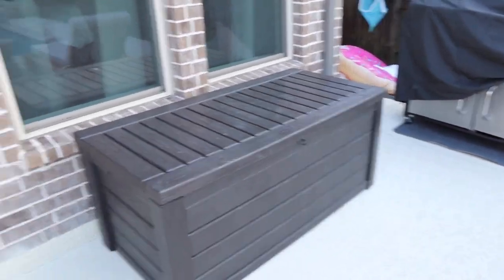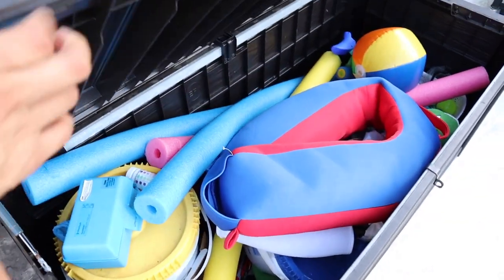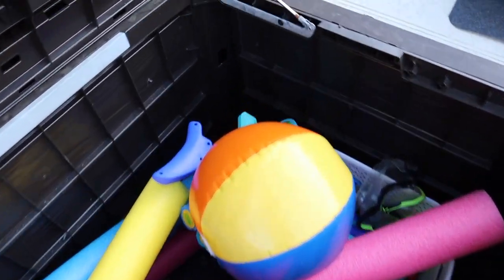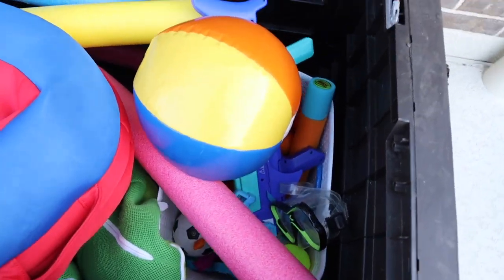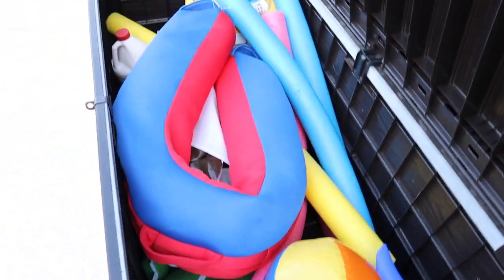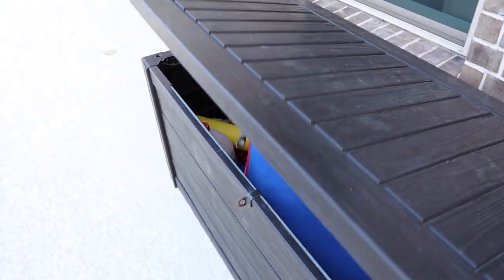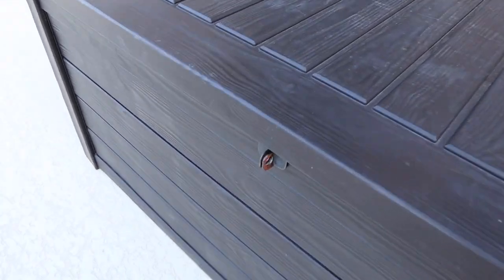The next item is going to be this deck box. We purchased this just to keep all of the pool toys — we can fit so much stuff in here, it's unbelievable. It goes in so deep. I have a plastic basket to keep all the small toys organized and we keep some of the chemicals on this side. You guys, you can actually lock this. So if you have a party or little ones wanting to open this, it has these little things where you can place a lock — that's super cool.